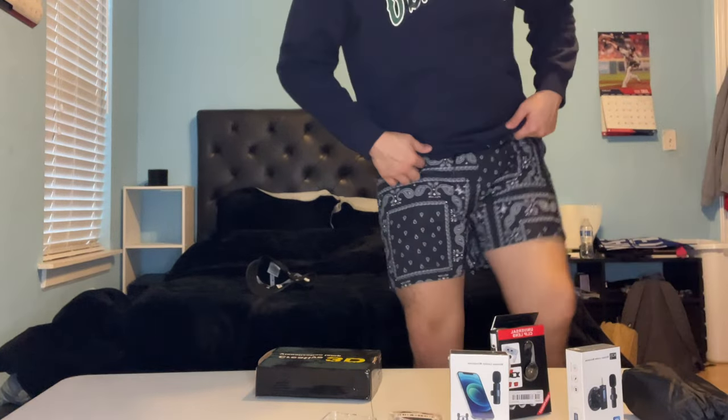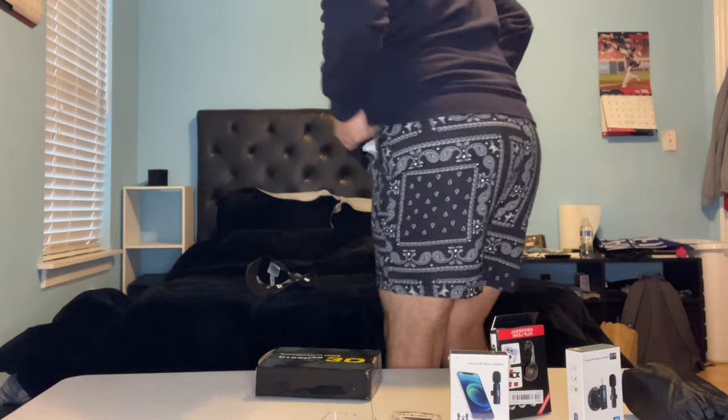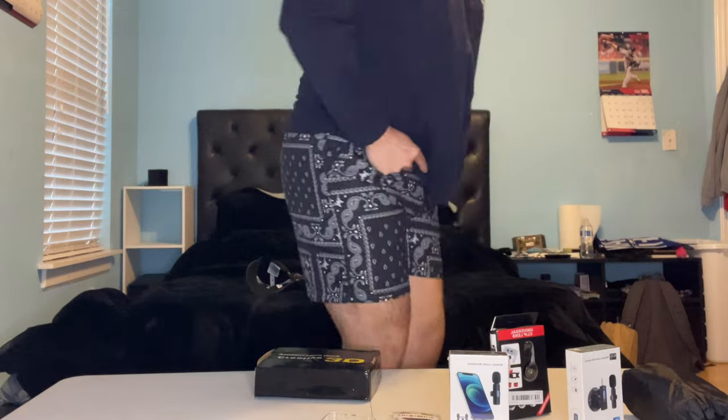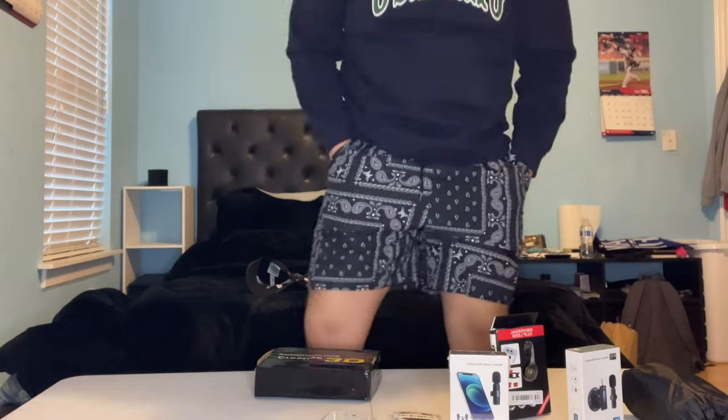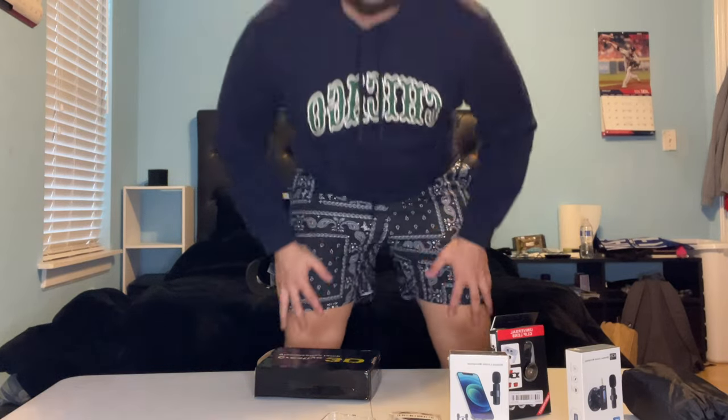Honestly, these pants aren't that bad. I don't want to let y'all see too much — it's not that type of channel. Let's do a little spin. These aren't that bad, honestly — they fit actually pretty well. I was scared they were going to be too tight, but they actually fit pretty well. The only thing I dislike is the material — it's really made out of swimwear material. That's probably my only critique.